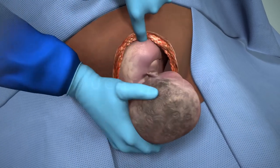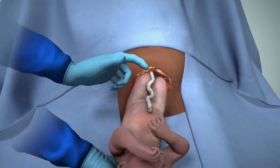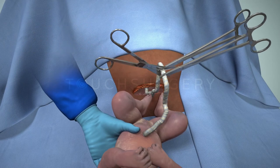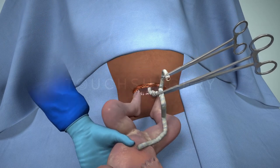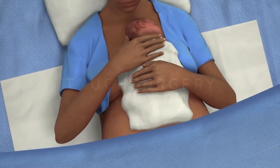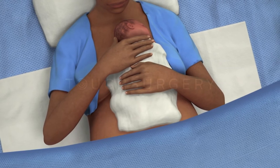If the baby is born in good condition and the surgical team have no concerns, delayed cord clamping can be implemented to maximize the oxygenated blood that reaches the baby. The baby can then be checked by the midwife or pediatrician. Skin-to-skin contact can be supported in the operating theater if the mother chooses.